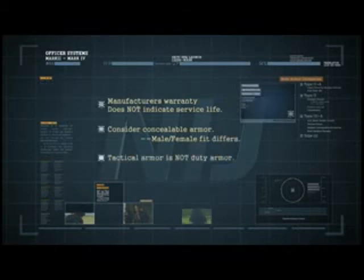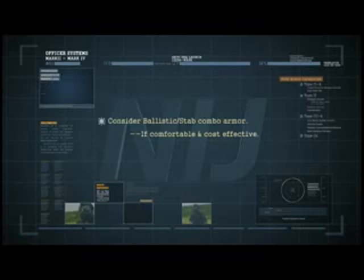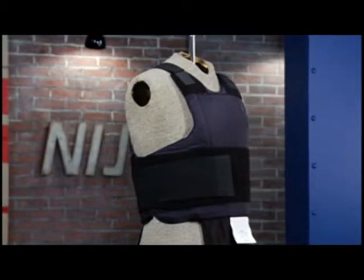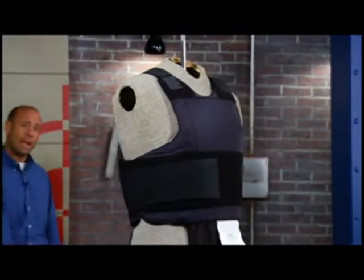Topical armor is not regular duty armor and is designed to be worn only when a heightened threat level is expected. Topical armor is not typically designed with a gender in mind. Consider ballistic-stab combination armor if a product is found that meets comfort and cost-efficiency needs. If protection is needed beyond the capability of the selected armor, consider buying hard armor or trauma plates. Purchasing body armor is a big responsibility, requiring research and due diligence.